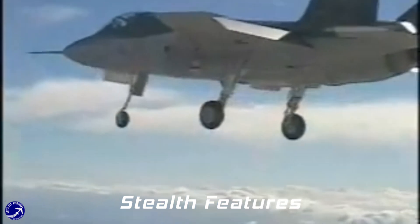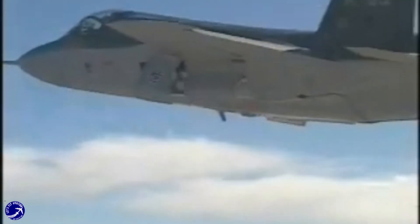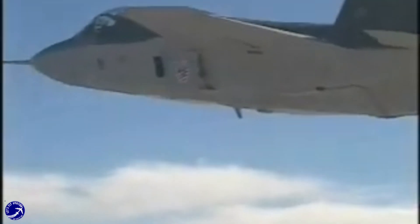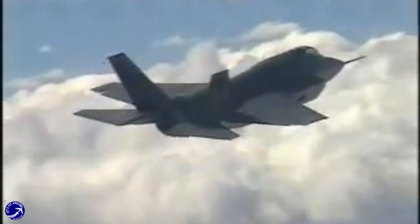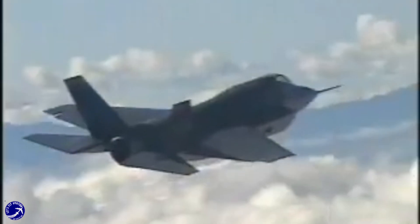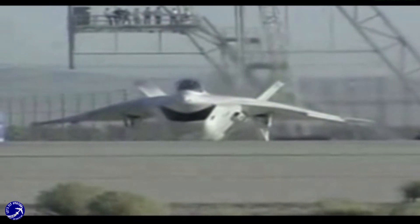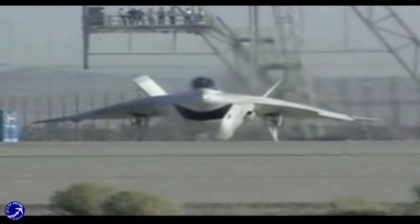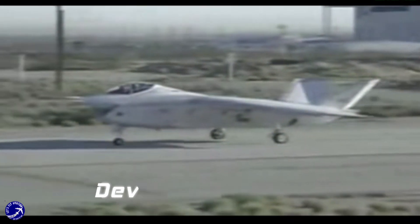Stealth technology was a significant factor for the JSF program. The X-35 incorporated advanced stealth features, including radar-absorbing materials and an internal weapons bay, making it less detectable to enemy radar. Although the X-32 did feature some stealth capabilities, it fell short in comparison, limiting its operational effectiveness in contested environments.